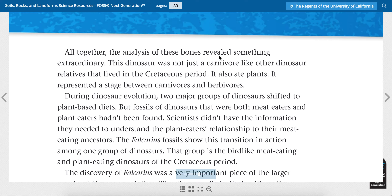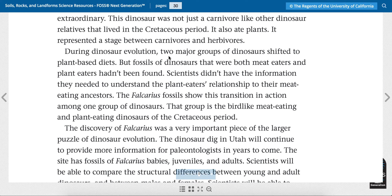Altogether, the analysis of these bones revealed something extraordinary — that means amazing. This dinosaur was not just a carnivore like other dinosaur relatives that lived in the Cretaceous period; it also ate plants. It represented a stage between carnivores and herbivores — so kind of like humans, we eat meat and plants. During dinosaur evolution, two major groups of dinosaurs shifted to plant-based diets, but fossils of dinosaurs that were both meat-eaters and plant-eaters hadn't been found. Scientists didn't have the information they needed to understand the plant-eaters' relationship to their meat-eating ancestors. The Fulcaris fossils show this transition in action among one group of dinosaurs — the bird-like meat-eating and plant-eating dinosaurs of the Cretaceous period.